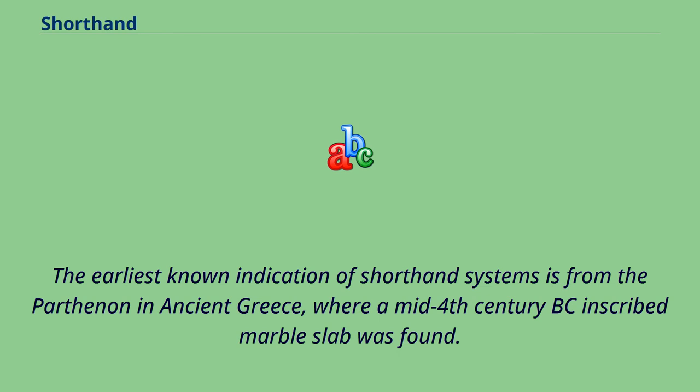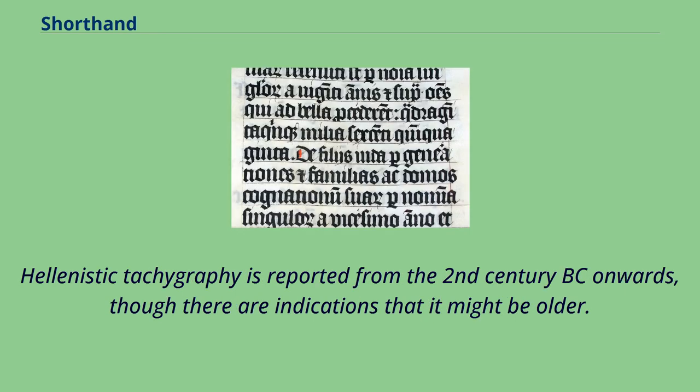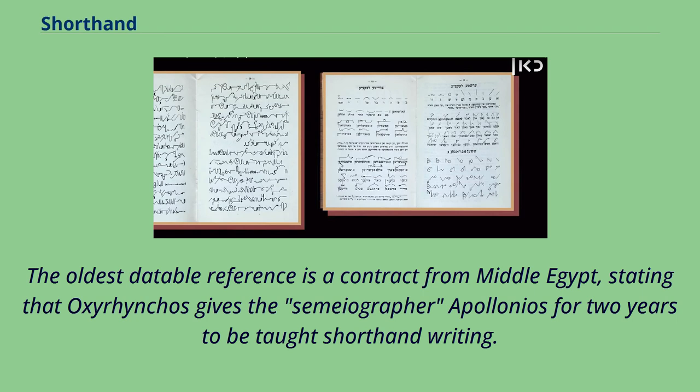The earliest known indication of shorthand systems is from the Parthenon in ancient Greece, where a mid-4th century BC inscribed marble slab was found. This shows a writing system primarily based on vowels, using certain modifications to indicate consonants. Hellenistic tachygraphy is reported from the 2nd century BC onwards, though there are indications it might be older. The oldest datable reference is a contract from Middle Egypt, stating that Aksirinchos gives the semiographer Apollineos for two years to be taught shorthand writing.